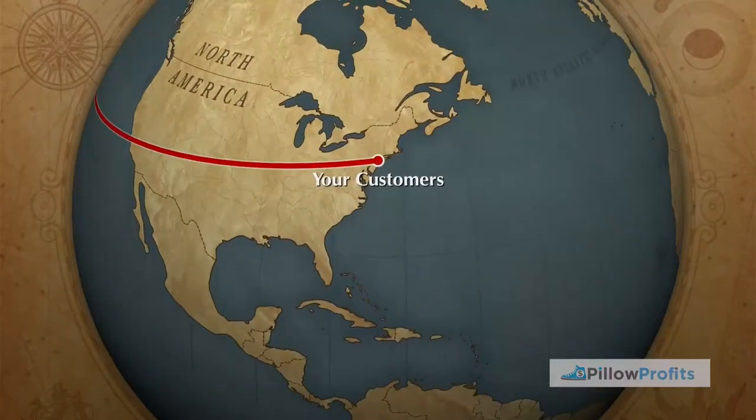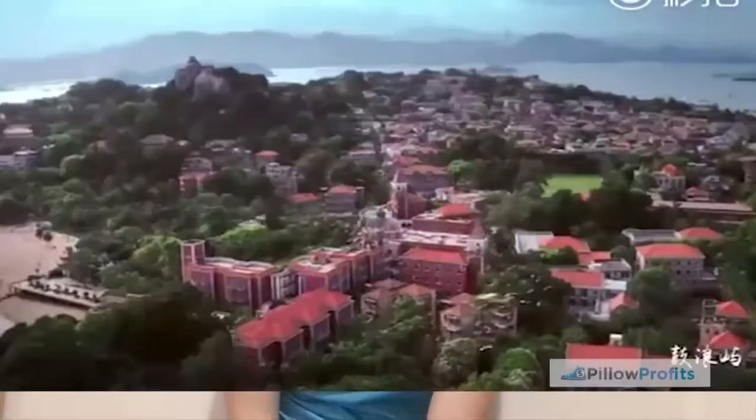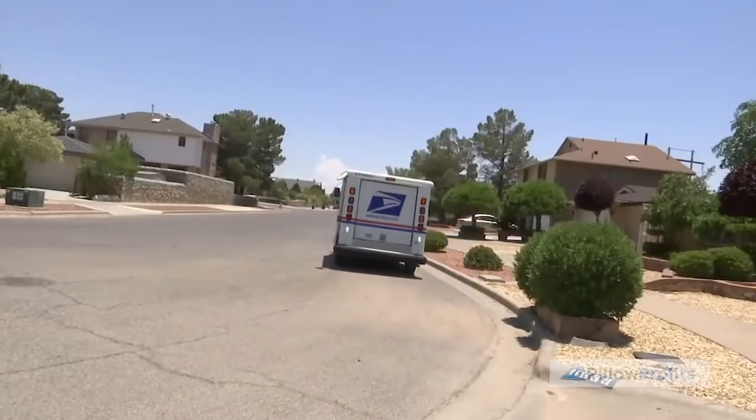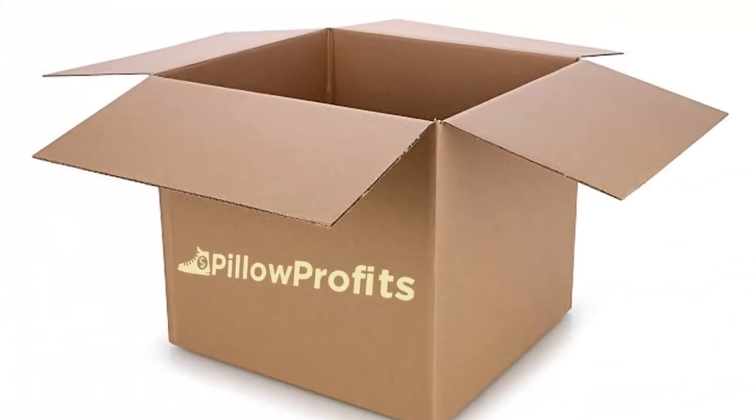Once the parcels have passed export customs clearance, they go from Xiamen to their destination country. Although Xiamen is a pretty big city with lots of flights going out every day, sometimes depending on the destination country the parcel will need to wait in Xiamen until there's a flight available. Once the parcels arrive in the destination country they then need to pass import customs clearance, which again requires a lot of paperwork and documentation from the factory. After that, they are given to a local courier like Royal Mail in the UK or USPS in America, which then delivers to the customer's house or PO box.